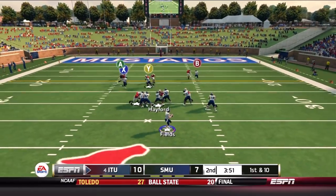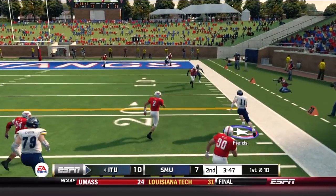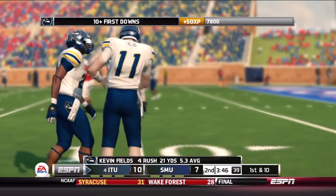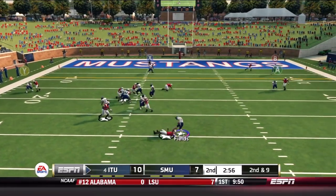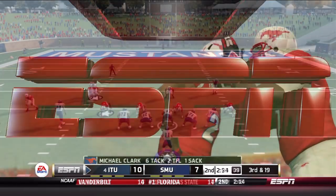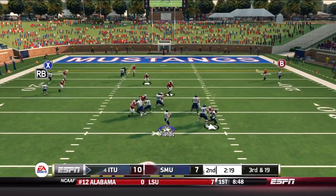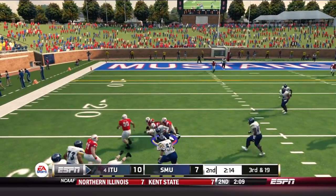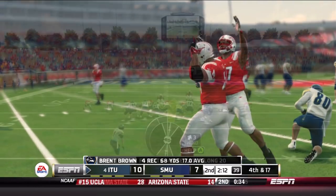Fields on first down with a play fake — no one open, he takes off and gets another first down on a 10-yard scramble. Offense moving the ball pretty well. Fields looking, running right to buy time — taken down. Kevin Fields sacked by Michael Clark. Third and 19 a play later. Fields running left, throwing on the move — underneath to Brown, but not even close to a first down. Out comes Zach Carroll for a 43-yard field goal from the left hash — good. 13-7 the score.